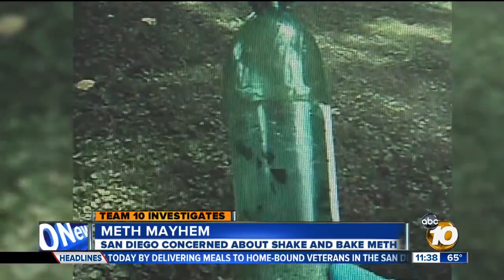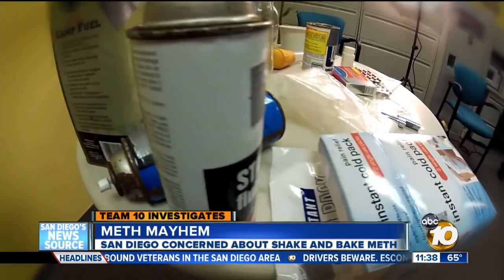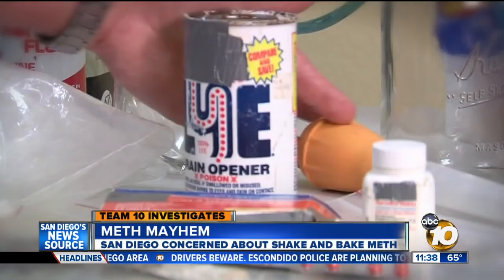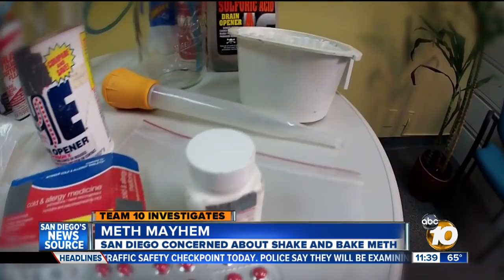You'll actually see sparking inside the plastic bottle. This method of cooking meth combines unstable ingredients in a plastic bottle. These are items that would be used in what's typically called the one-pot cook or the shake and bake. A DEA chemist based in San Diego asked us not to show his face. He showed Team 10 the chemicals used to create an explosive mix — chemicals that are easily found in brake fluid and Drano.